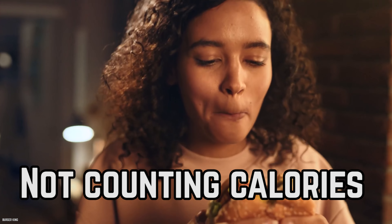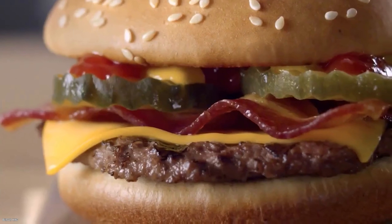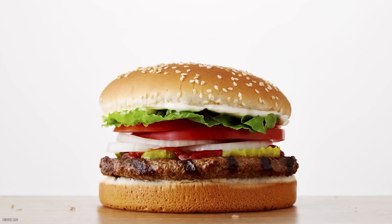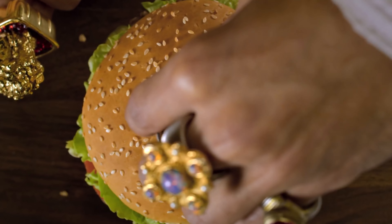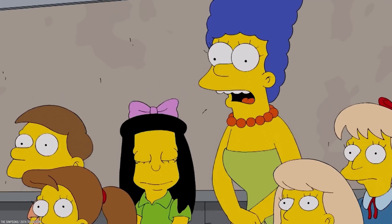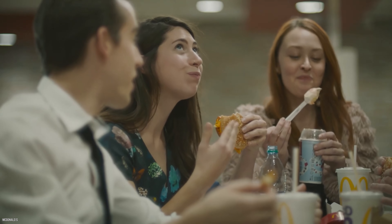Not counting calories. No one ever said Burger King was healthy, but it's even worse for your waistline than most fast food joints. Eating at Burger King every day will turn you into a king-size Homer Simpson. The Whopper comes with mayo — that's a few extra hundred calories right there. A McDonald's Quarter Pounder only has low-calorie condiments like ketchup and mustard. Some of the burgers at Burger King are packed with more calories than an average person needs in an entire day.